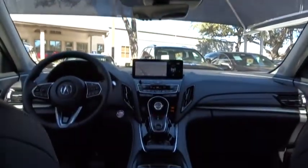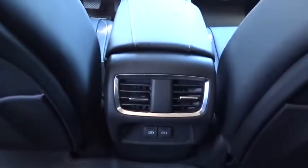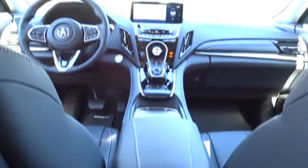Cruise control, floor mats, aluminum wheels. Take this vehicle for a spin and see why so many shoppers are now proud owners.